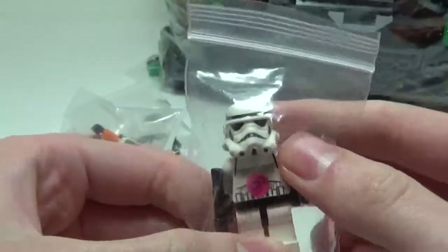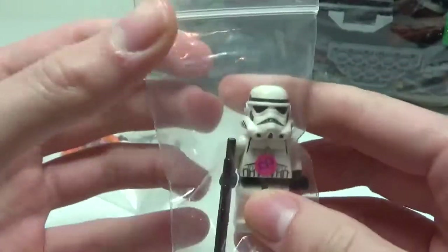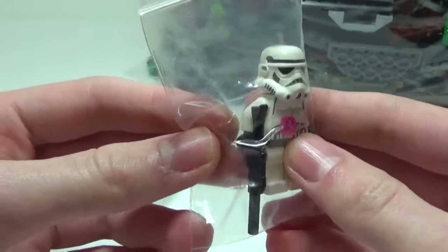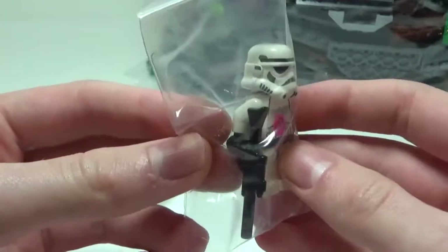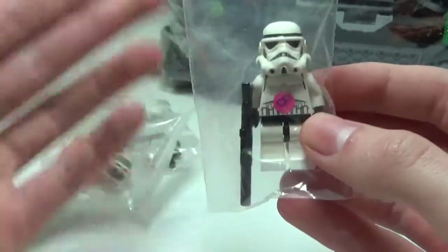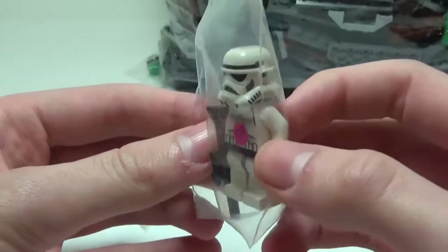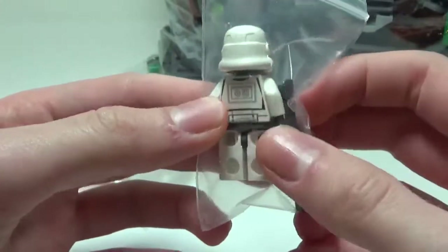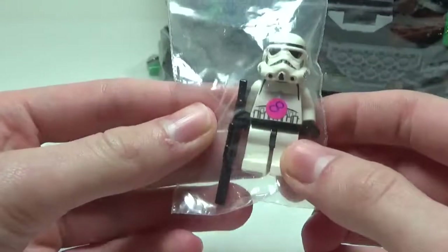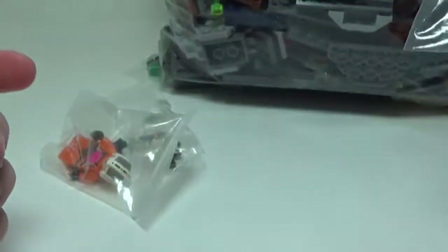This guy right here came out in the 2008 Stormtrooper Battle Pack. I got this guy because I have the Battle Pack and I had a bonus fourth Stormtrooper. I sharpied over two of them, so now I only have two plain ones, and I wanted to have three so I could have a complete Battle Pack again. So I decided to pick one of these guys up. I still only have three when I originally had four, but I just wanted to complete the Battle Pack. It was $8, which is a little pricey, but that's okay.